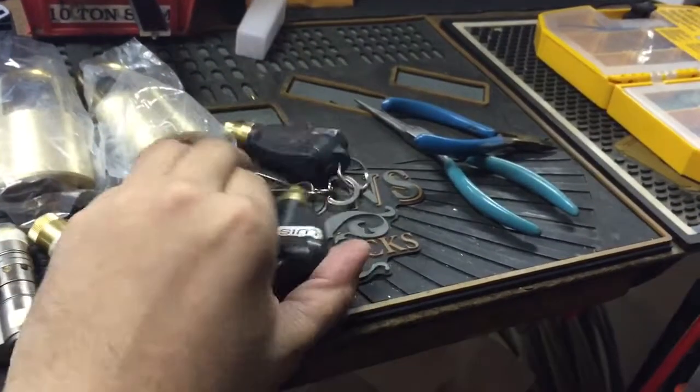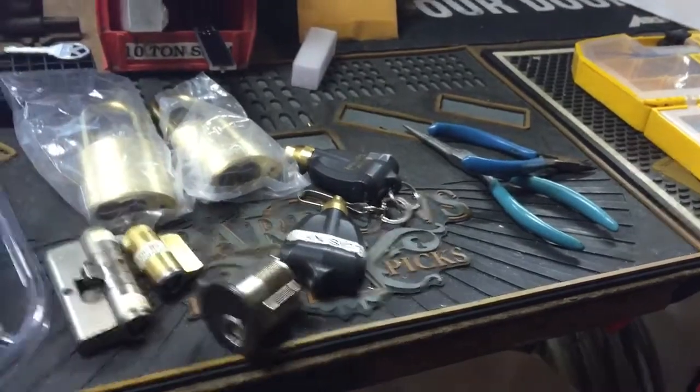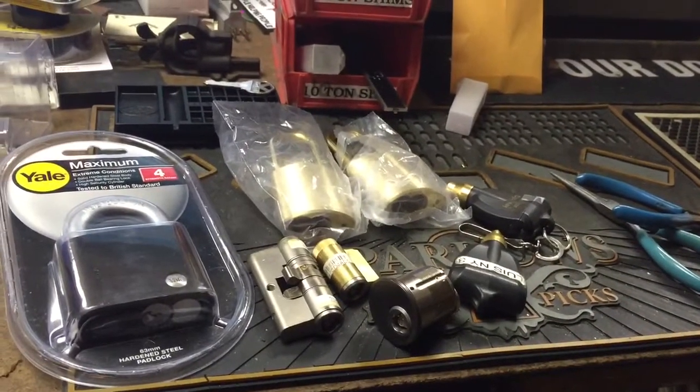I'm going to take some of this stuff to LockSport and show it to people. And that's it — thanks for watching, and check out keypicking.com.